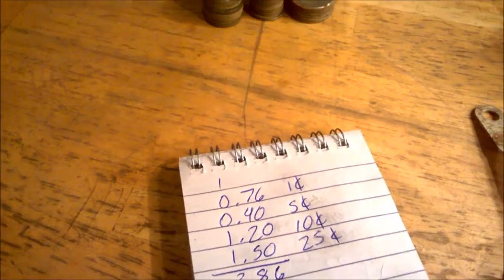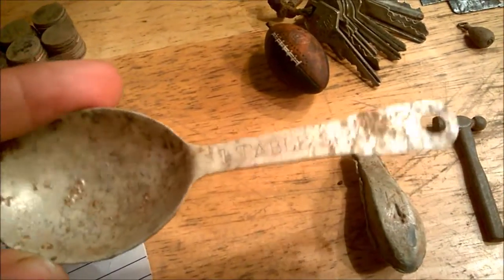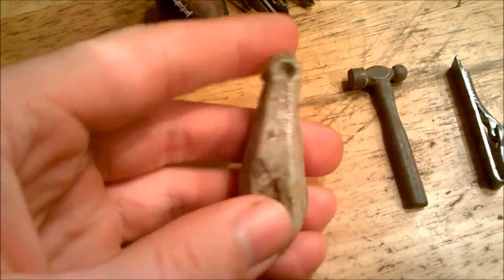Here's the wrap-up — we've got $3.86 in clad and a bunch of weird finds today. I got a spoon, one tablespoon aluminum, and a ginormous fishing weight.